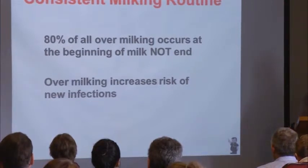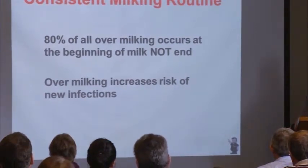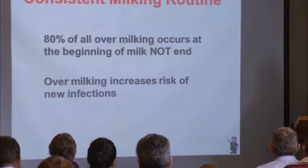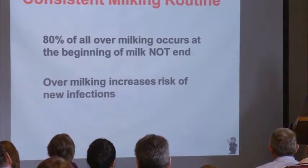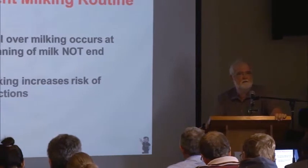Most people don't realize 80% of over-milking on dairies occurs at the beginning of milking, not the end. What do you think it means when a cow has no flow and high vacuum at the beginning of milking? Same thing as over-milking at the end — high vacuum, no flow. 80% of over-milking occurs at the beginning of milking, not the end. Think about that.